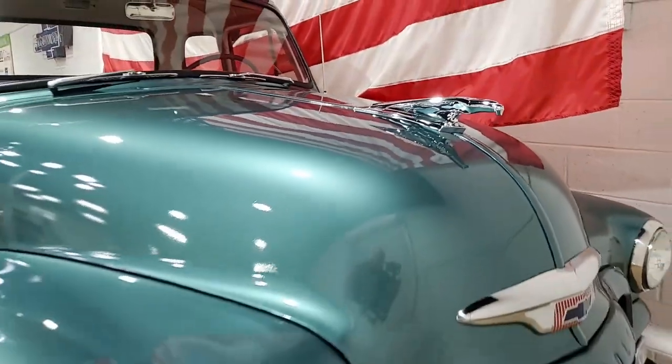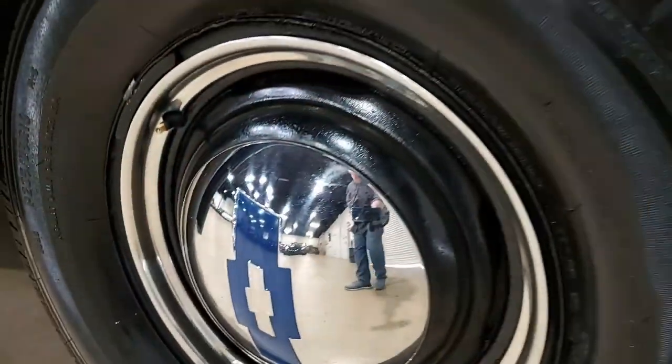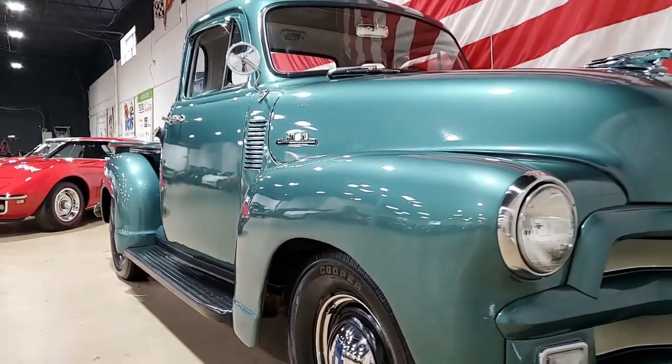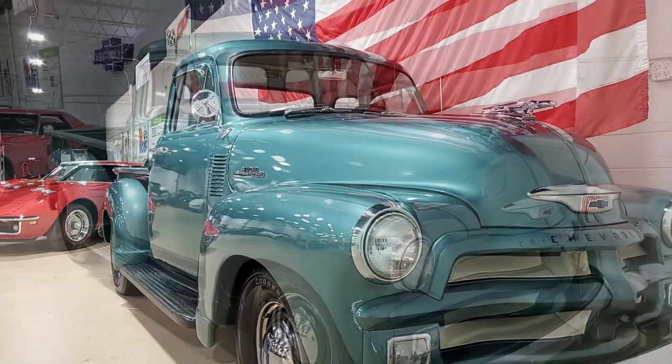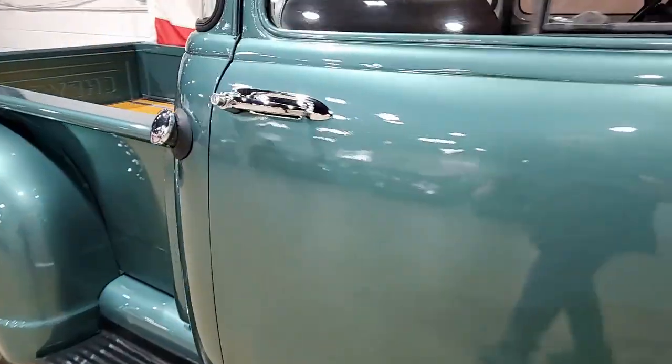Inside, the interior has been restored to mostly original specs with a bench seat and the original gauges. The inline six-cylinder engine runs like a sewing machine with enough power to cruise down the road, and the three-on-the-tree manual transmission shifts great — it's a true throwback in time.